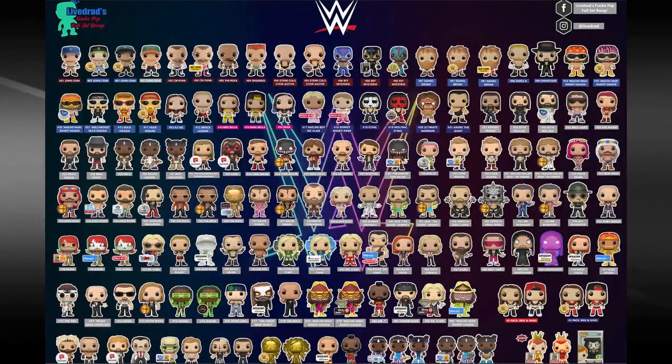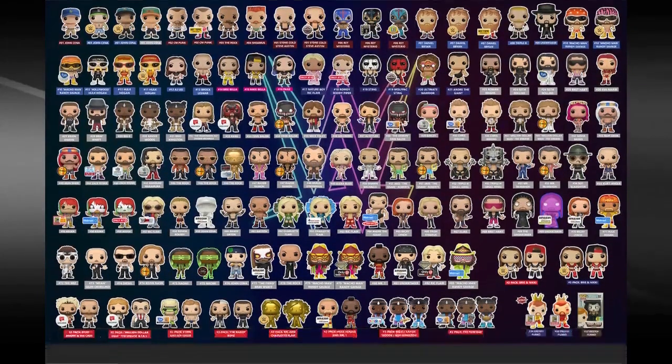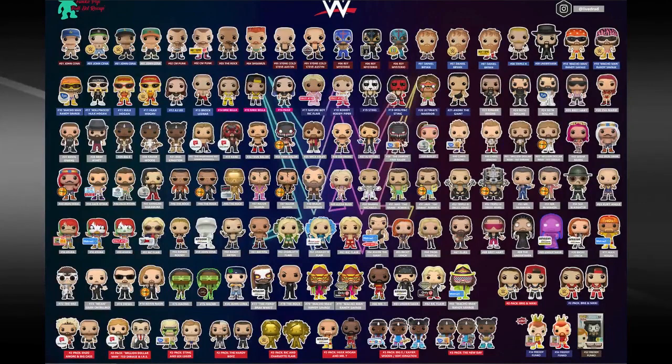Starting with the Hardy Boys down here — I actually have two of these. One of them has Jeff Hardy accidentally facing the direction of Matt despite still being in the box, which was rather weird.